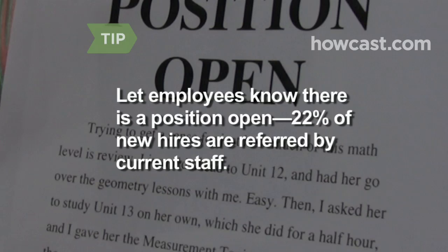Step 2. Compose an ad that includes the kind of experience you are looking for, but don't list a salary. You'll want to leave yourself a little wiggle room, depending on the experience of the applicants. Let all your employees know there is a position open.